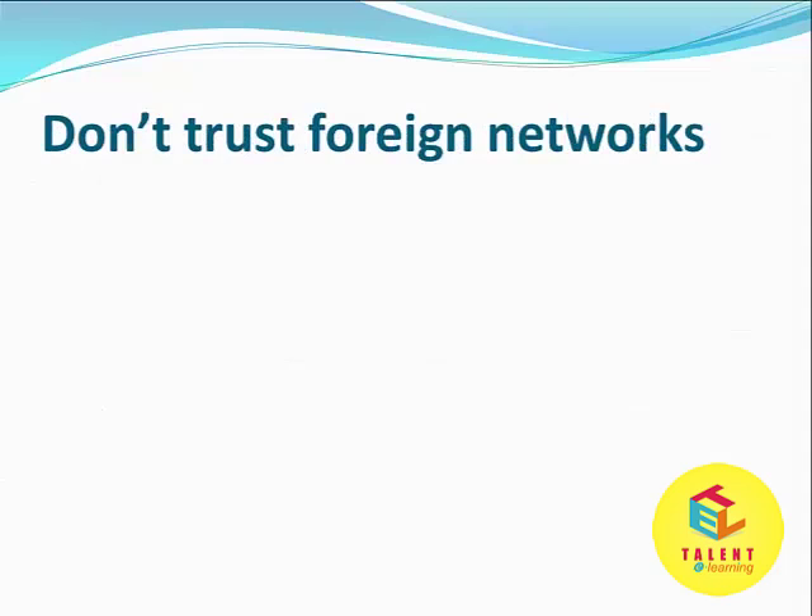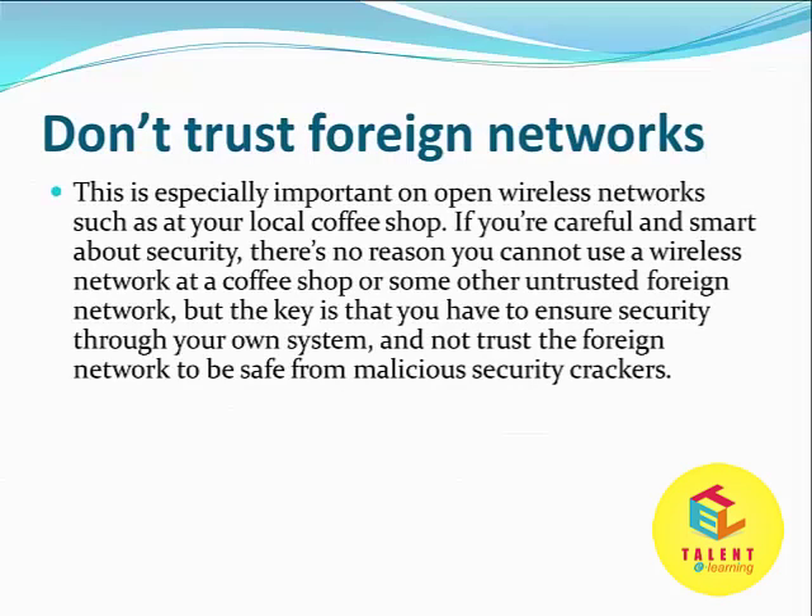Don't trust foreign networks. This is especially important on open wireless networks such as at your local coffee shop or any shopping mall. If you are careful and smart about security, there is no reason you cannot use a wireless network at a coffee shop, but you have to ensure security through your own system and not trust the foreign network to be safe from malicious security crackers.